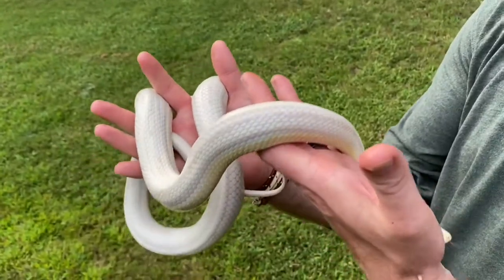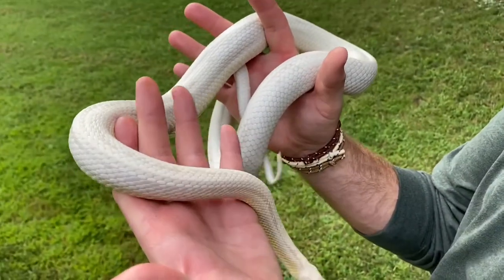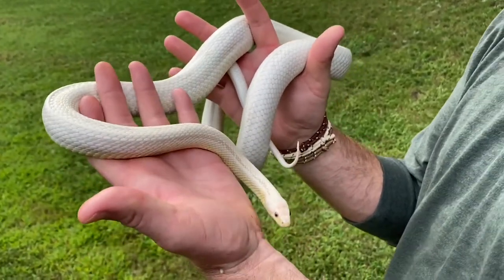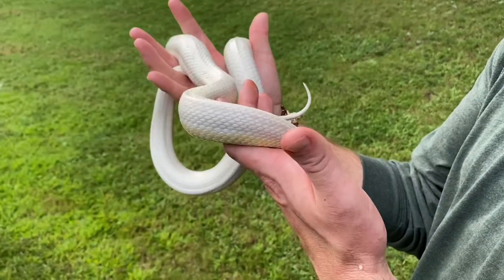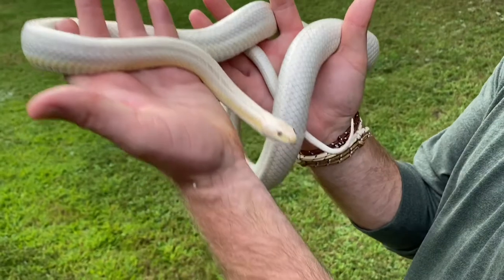By the way, we asked so many people — we did a little survey — and his name, since we found out he is a boy, is going to be Olaf. I think if it was a girl it was going to be Elsa, but instead everybody went with Olaf.